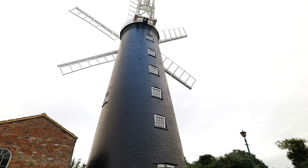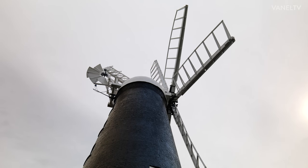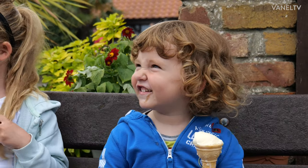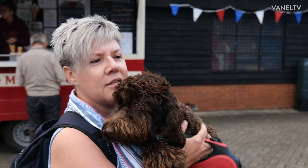We've been here many, many times before — my parents have a chalet at Fitties, so it's almost like a second home for us really. Have you been in the windmill today? Yeah — and did you like it? Yeah. I think it's just the history of it all, how old it is and how beautiful it is.